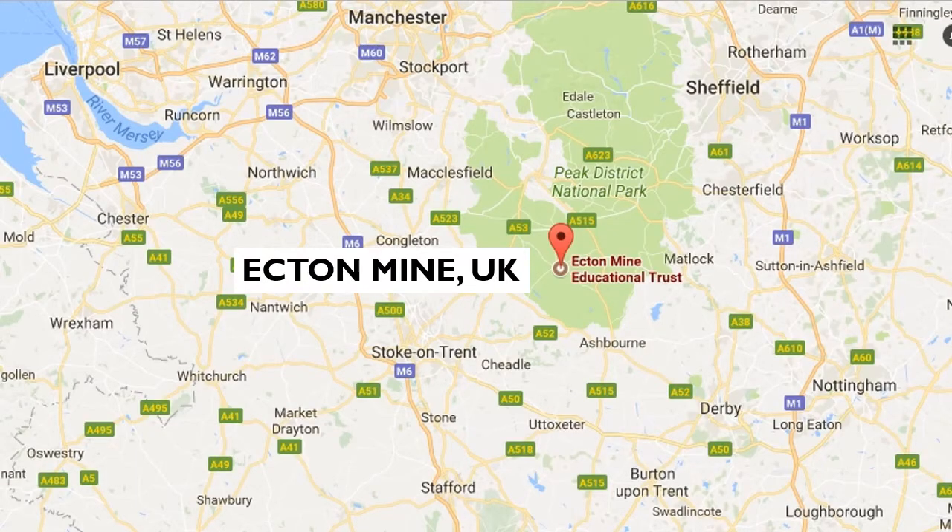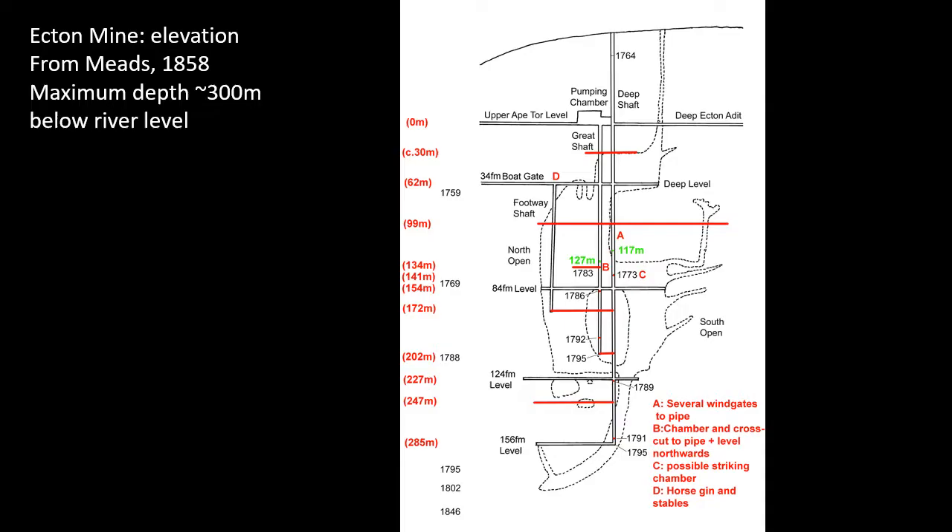The fifth test site was Ecton, a copper mine in the southwest of the Carboniferous Limestone of the Peak District. Ecton Mine is flooded to river level, with about 300 metres depth of workings that have been flooded since the 1850s. Although there are some sketches and descriptions, the detailed 3D geometry of this mine is truly unknown. We will return later to see results of the Ecton trials.